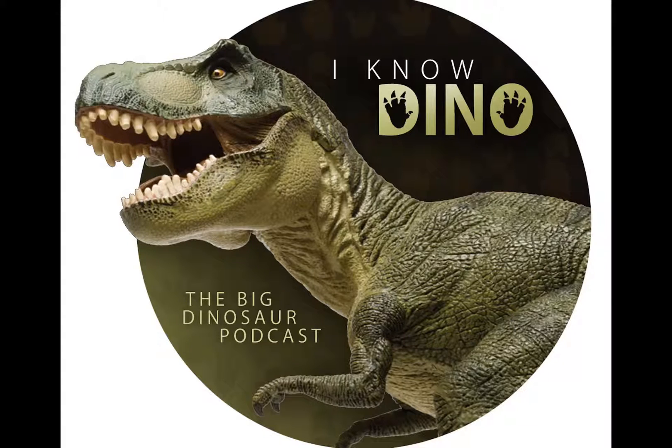Lythronax is a bipedal carnivore. It's 26 feet, or 8 meters, long and 5,500 pounds, or 2.5 tons — based on close relatives' sizes. Lythronax had forward-facing eyes, a narrow snout, and a wide back of the skull, which researchers thought didn't appear until 70 million years ago, but Lythronax was 10 million years earlier than that. Its skull is similar to that of T-Rex, with its eyes facing front giving it depth perception, and its skull is also similar to Tarbosaurus.